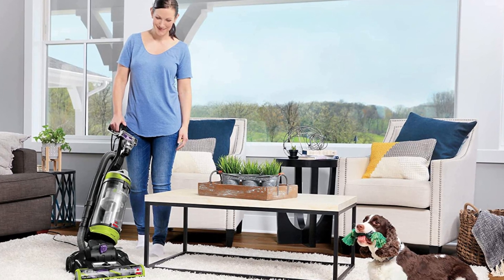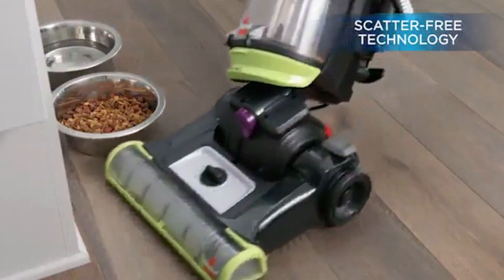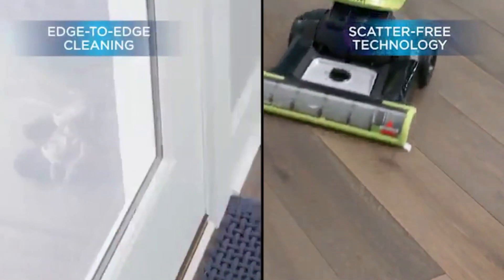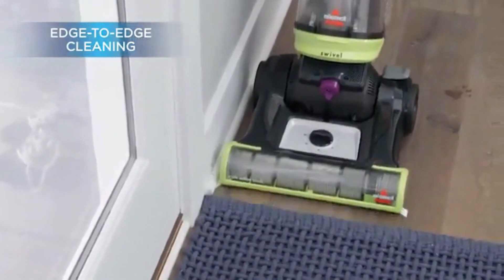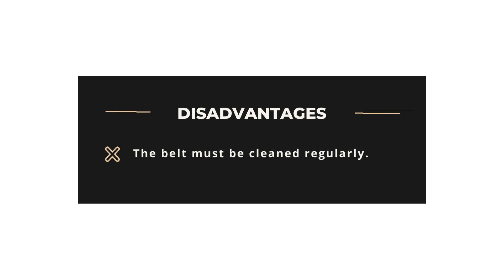It is effortless to handle, so it is easy to vacuum around furniture and corners. It has a 1.5 m long tube, which allows you to move around the room quickly. Advantages: Easy to clean around the edges, good price. Disadvantages: The belt must be cleaned regularly.